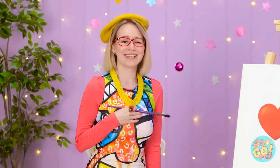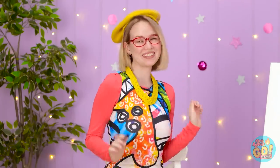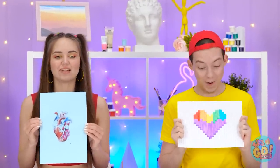And this one… A tad literal for my taste. I think Matt really nailed this round! Oh, yeah! Congratulations!